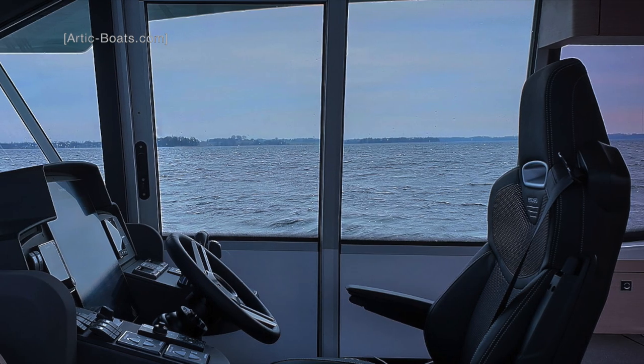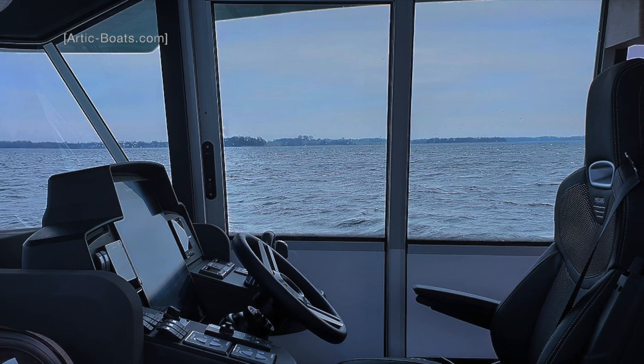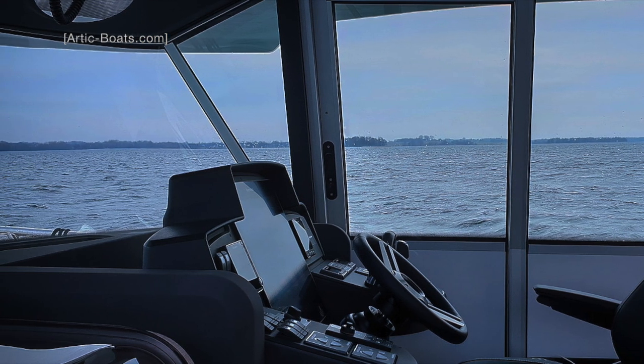Here is the view that the skipper gets out of the starboard sliding door that leads out onto the side deck. This sliding door feature is great for when the boat will be operated single-handedly.